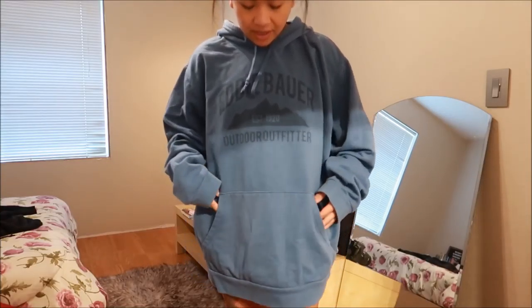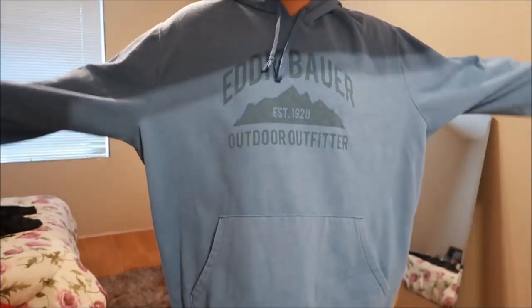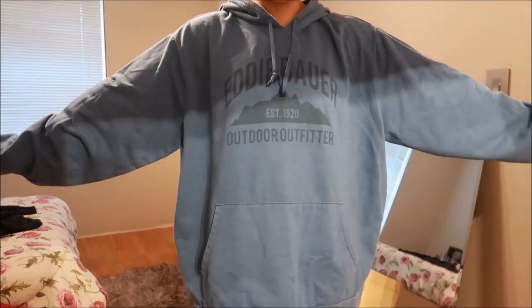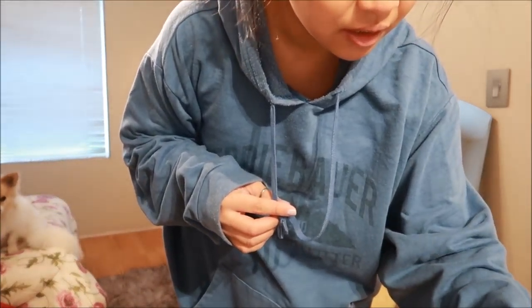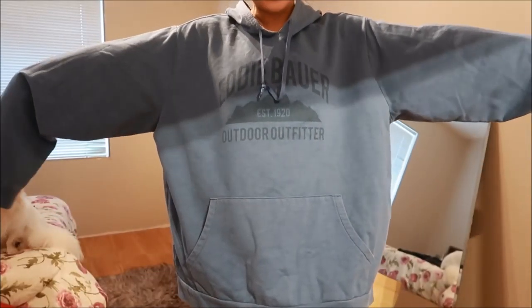I have here a sweater by Eddie Bauer. It's a really large sweater, but you guys know I've had a thing for oversized sweaters lately. This was supposed to be $4.99, but they included it in the bag sale.